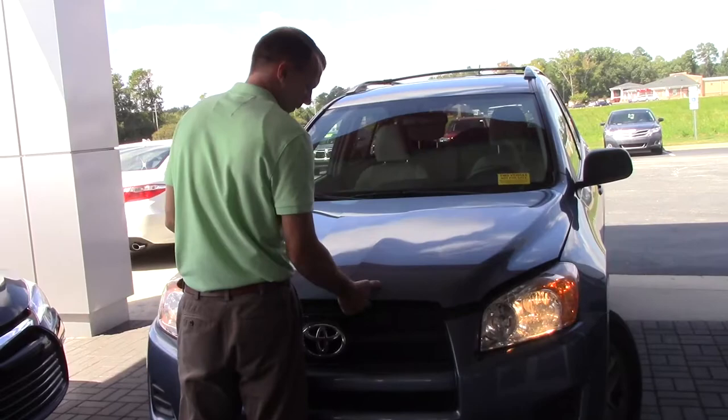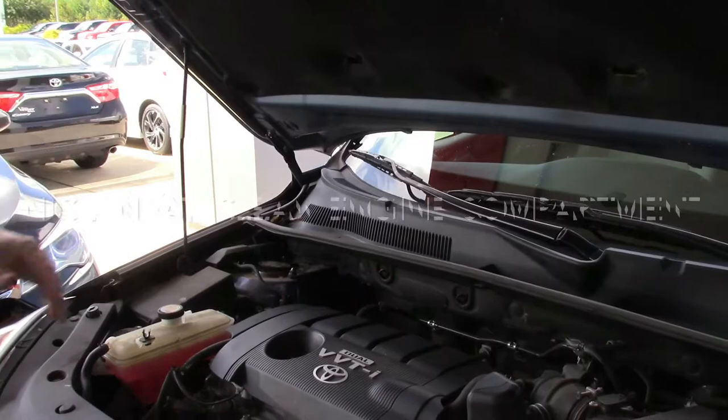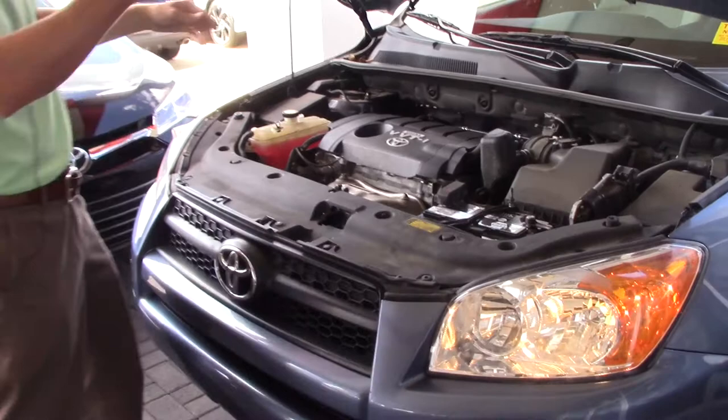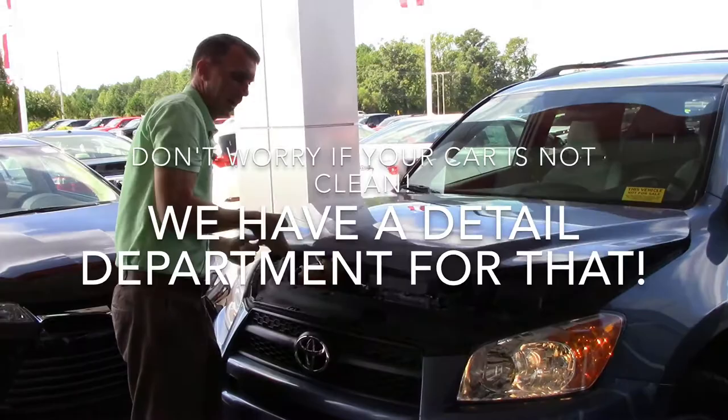Always going to check underneath the hood. We always like to see a nice, neat, clean engine compartment. Corrosion on the battery, things like leaks around the head gasket — stuff like that will be things that we're concentrating on. I prefer a clean car when it comes in, but sometimes I understand that they are dirty, and I've got a detail department that will help me out with that.